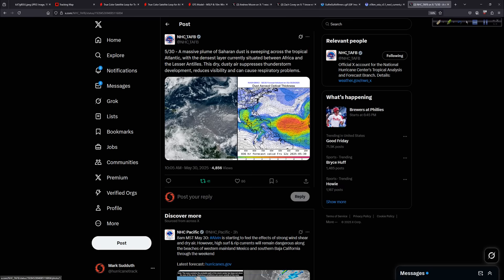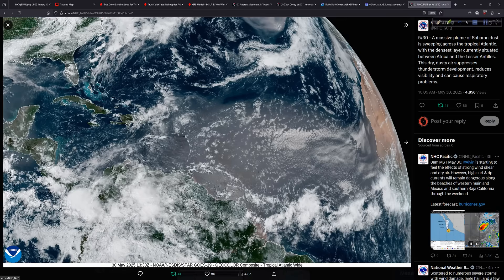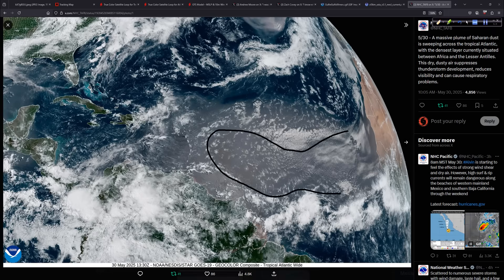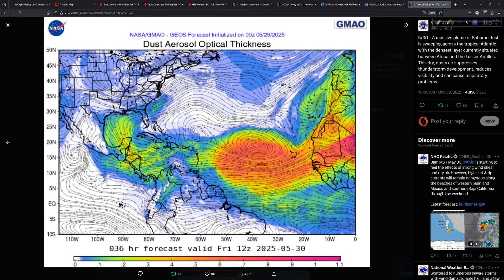From TAFB — the Tropical Analysis and Forecast Branch at the National Hurricane Center in Miami — look at that huge area of dust right off Africa. It's not just the dust itself; the dust helps us visualize the underlying Saharan air layer. That stratocumulus layer is a classic sign of stable air — no good for hurricanes. The SAL has ejected off Africa with a strong jet, the trades are pretty brisk, and this will keep things quiet for the foreseeable future. The dust aerosol optical thickness forecast confirms things should remain nice and quiet.